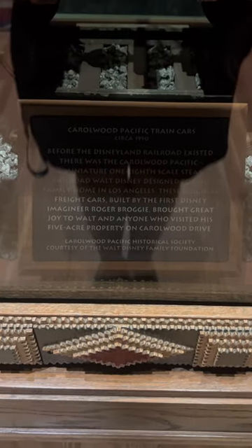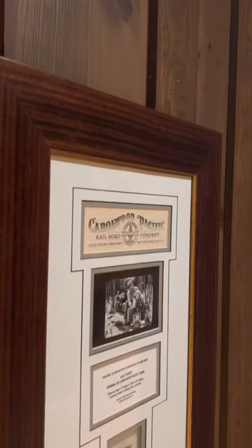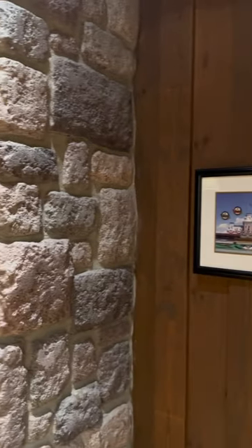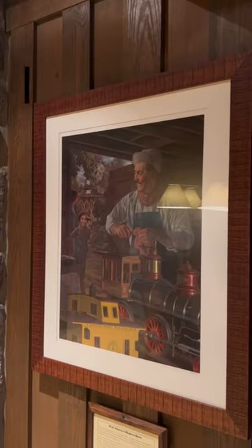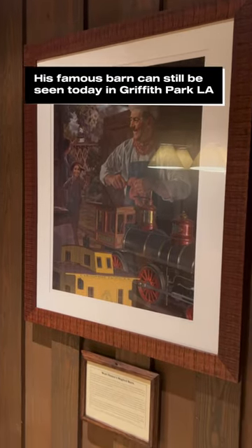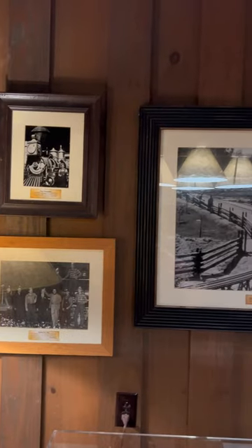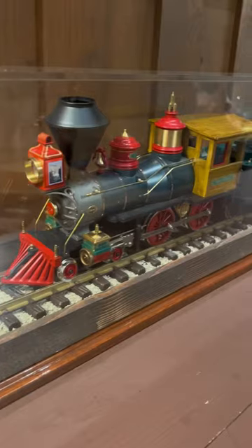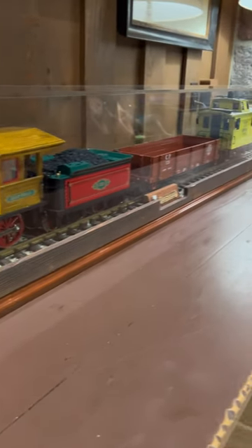There's even a plaque commemorating the history of the railroad itself. If you look all around the room, there's lots of memorabilia and pictures from Walt Disney's lifelong passion of trains, and even this painting, which is my favorite part of the room by far. The walls surrounding the fireplace mantle have even more pictures of Walt Disney's life, and there's even a scale model of the backyard train itself.